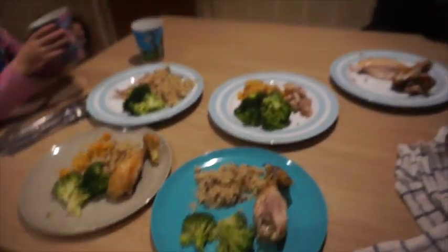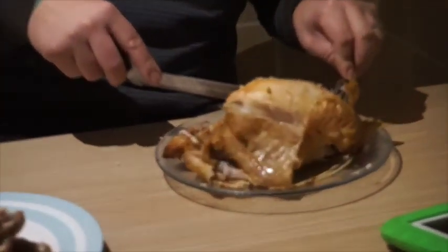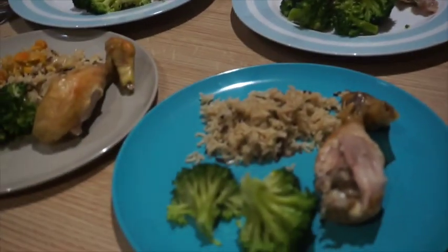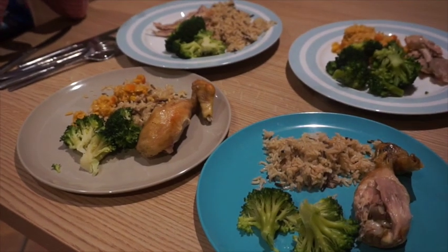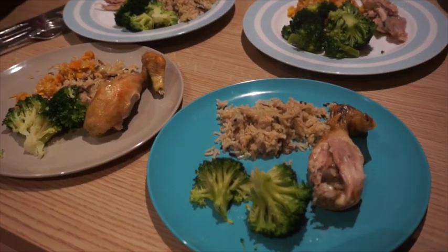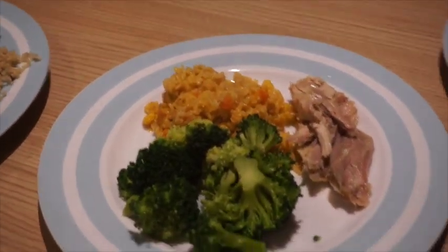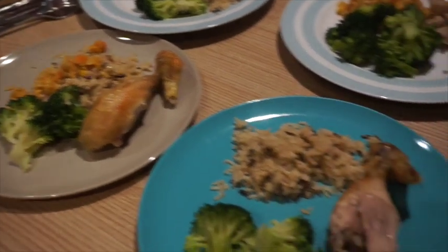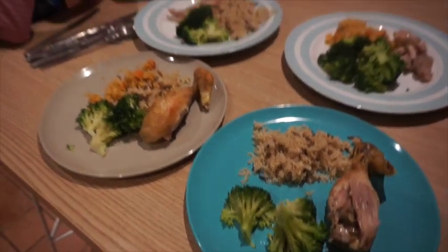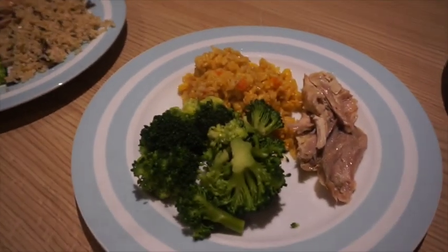Dinner tonight we have got a roast. Graham is just carving the roast chicken. We've got rice — I've got the basmati and wild rice, the Tilda pouches, and I've got the vegetable one. Vi has a little bit of that as well. The kids have got chicken leg and we've got broccoli.